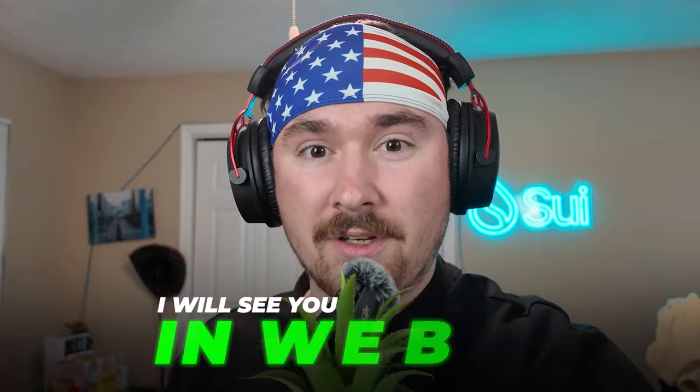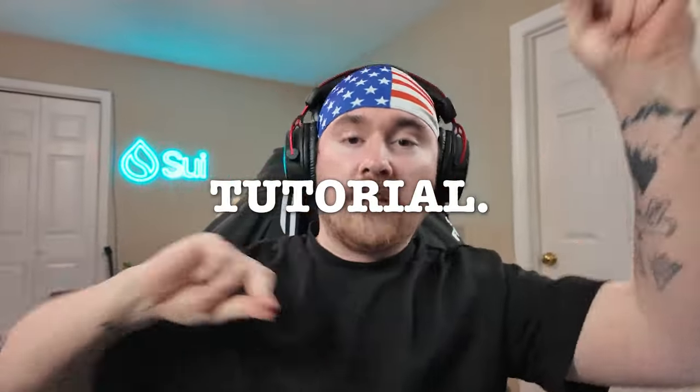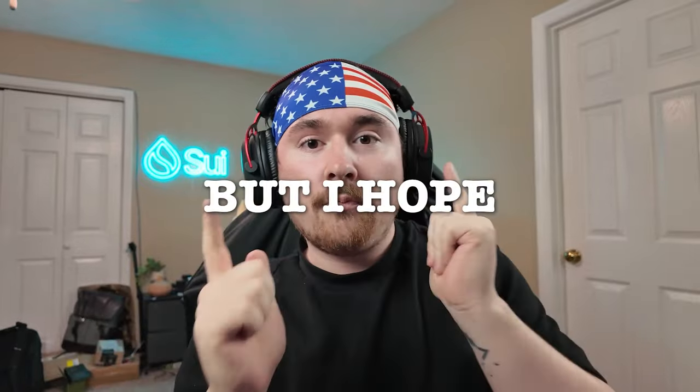That does it for the whole video! I appreciate every single one of you for watching. I hope you enjoyed it, learned some amazing stuff, and know where to have fun on Sui and how to get started. My name is Trevin, or Trevin Versus NFT — I'll see you in Web3.